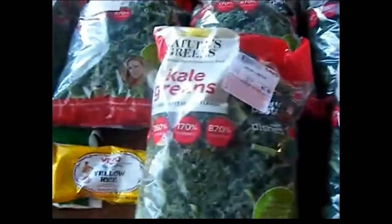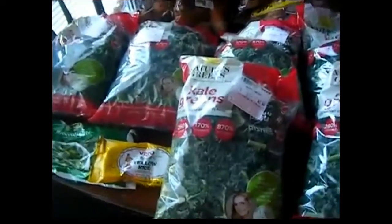I got a pound of broccoli cuts for a dollar, and this yellow saffron rice for a dollar. Total, I spent about $20 with tax and all.